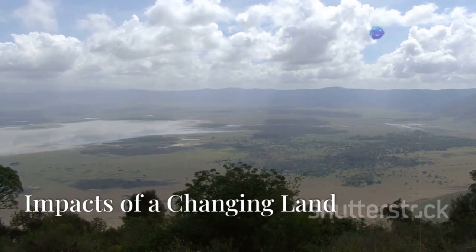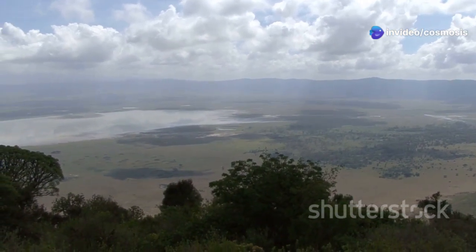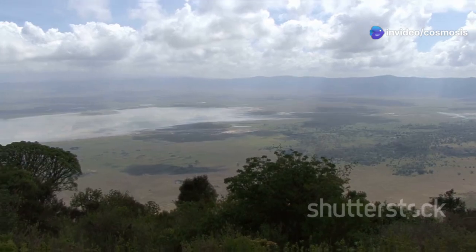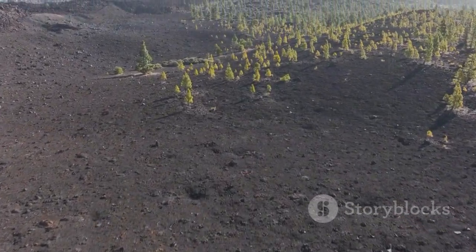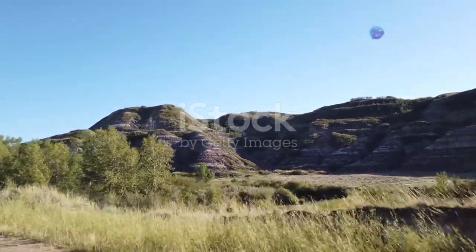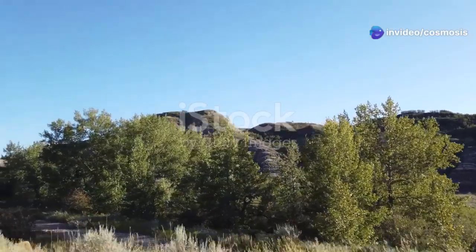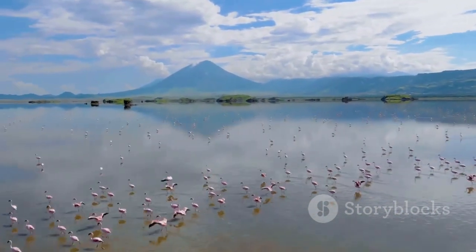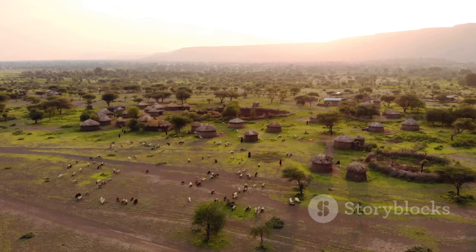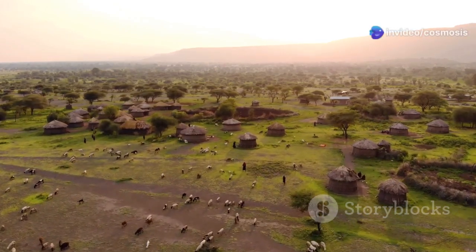Life on the edge — impacts of a changing land. The East African Rift is a region of extremes, where life has adapted to a constantly changing environment. The volcanic activity and frequent earthquakes create a challenging landscape, yet life thrives in this dynamic setting. The Rift Valley, with its unique geology and topography, is home to a remarkable diversity of plants and animals, many found nowhere else on Earth. The lakes that dot the Rift Valley teem with life, supporting a rich array of fish and bird species. However, the ongoing rifting process also poses challenges for the people and ecosystems of East Africa.